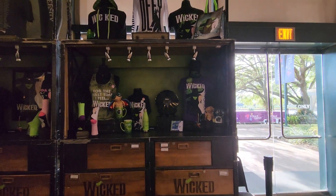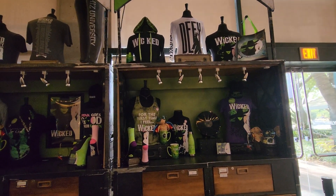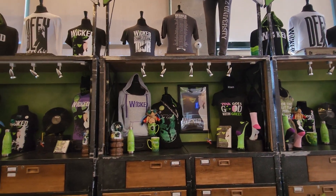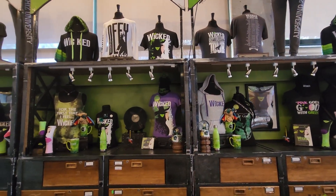Now those water bottles are cute — look at that! I feel wicked for the first time. I love all these shirts and coffee mugs. Oh, and there's snow globes! The snow globes are cool.